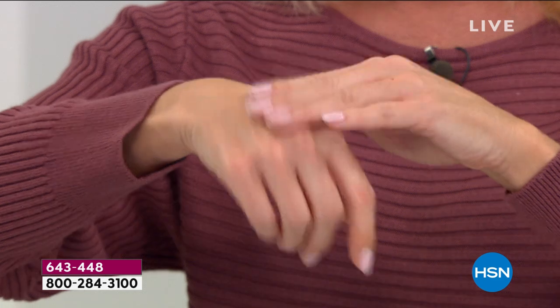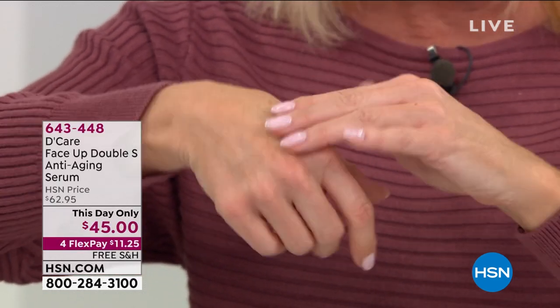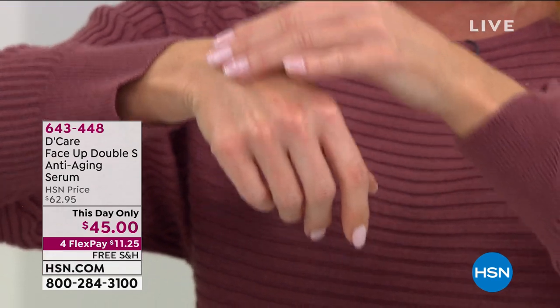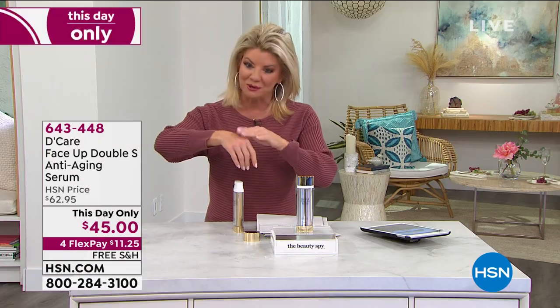In fact, we use four different types of hyaluronic acid. Do you see that, Lynn? That is so wild — how those threads are kind of coming... it's like threading and lifting. Not that it is, but I'm saying it's what it reminds you of.